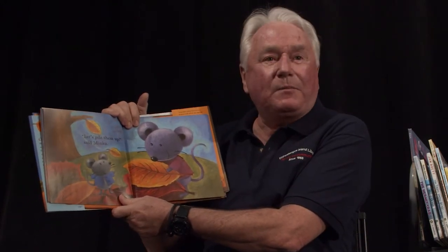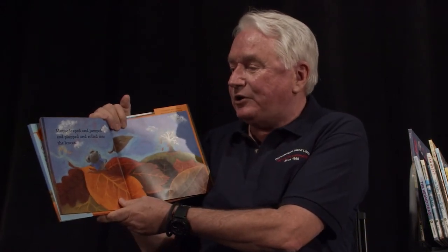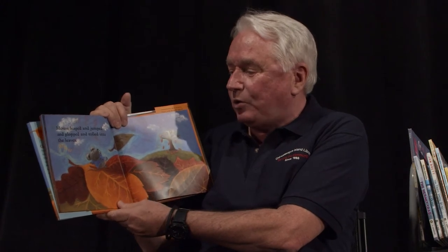Let's pile them up, said Minka. Mouse piled the leaves high. One leaf, two leaves, three leaves, lots of leaves. What a big pile, said Minka. Let's jump in. Mouse leaped and jumped and plopped and rolled into the leaves.